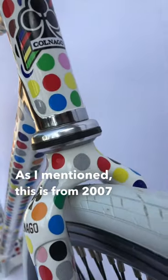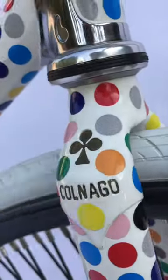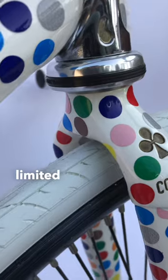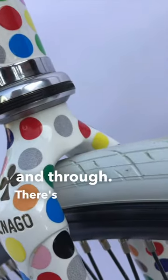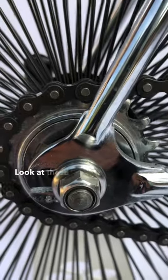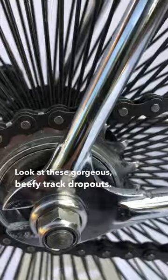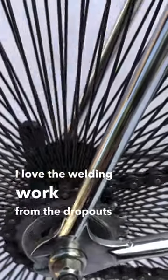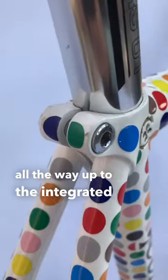This is from 2007, and only 38 of these were made. Very rare, limited edition. You can see it is a pista through and through — there's no brake holds. Look at these gorgeous, beefy track dropouts. Absolutely beautiful. I love the welding work from the dropouts all the way up to the integrated seat stays.